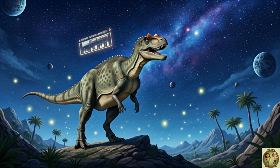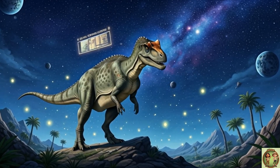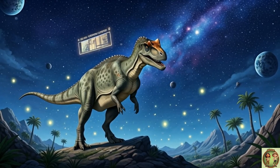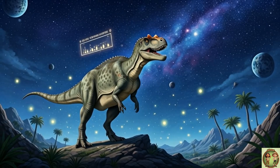It lived a very long time ago in the Jurassic period, almost 150 million years ago! Wow! That's so old, it's hard to even imagine!